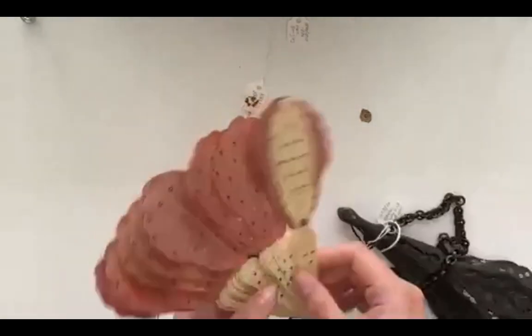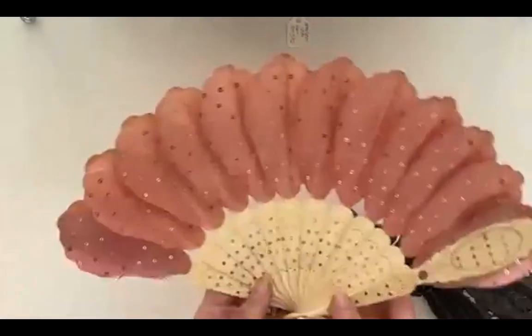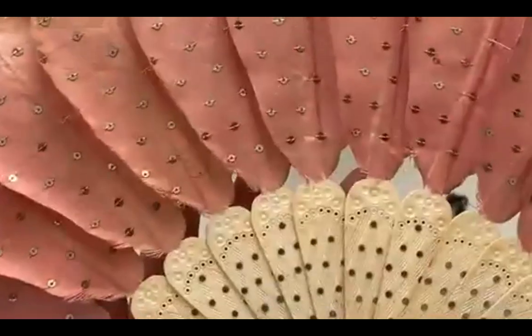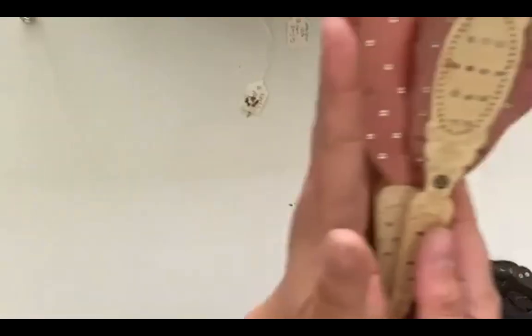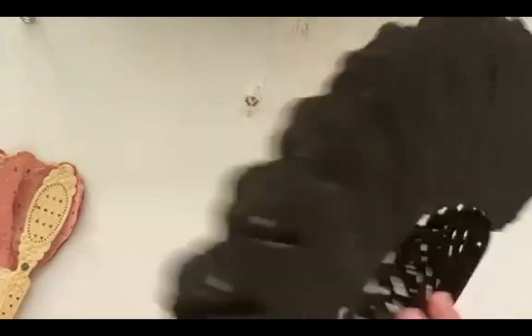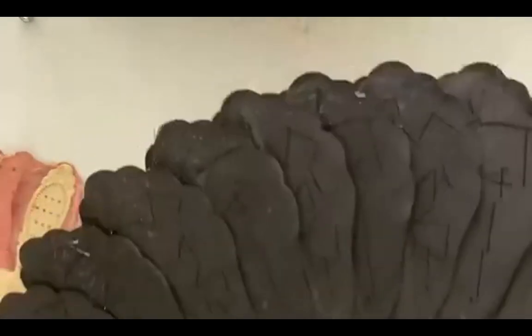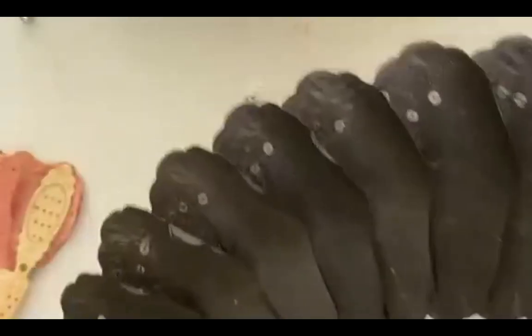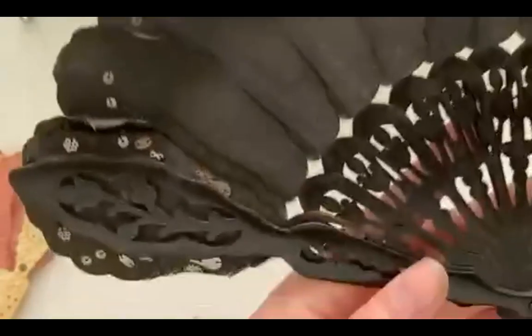Here are some examples of Jenny Lind fans. Here's one with a silk leaf with sequins - it's a pretty small fan, about the size of my hand. This is one that's made of wood, so it's much simpler. You can see that it's sewn together in the back - all the fan leaves are sewn together - and it doesn't have nearly as much ornamentation.